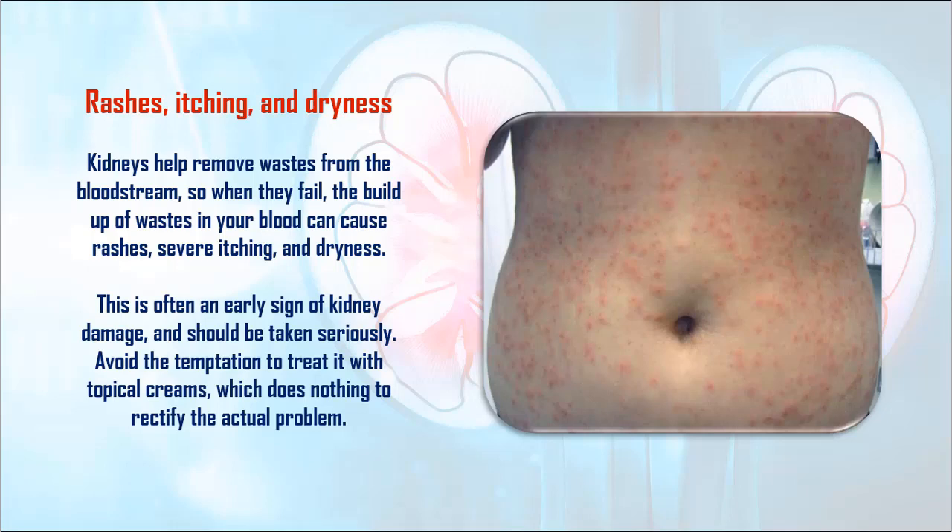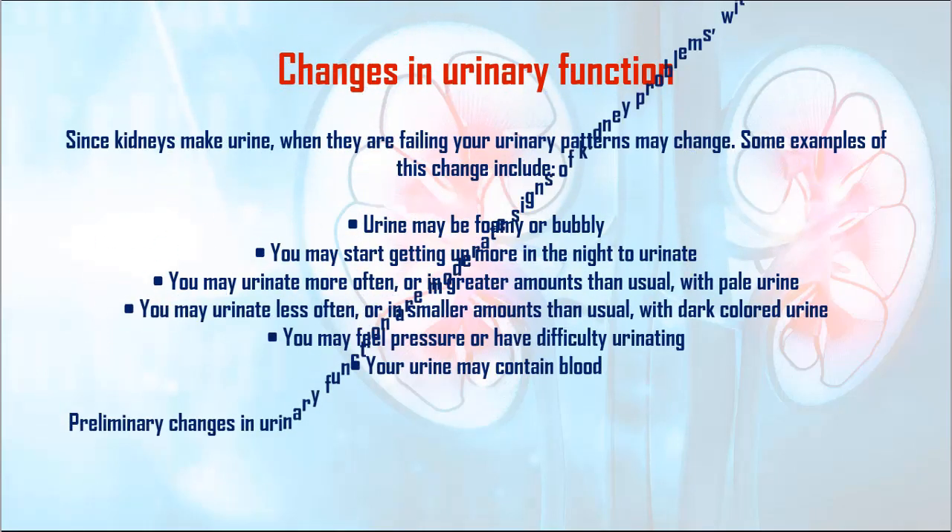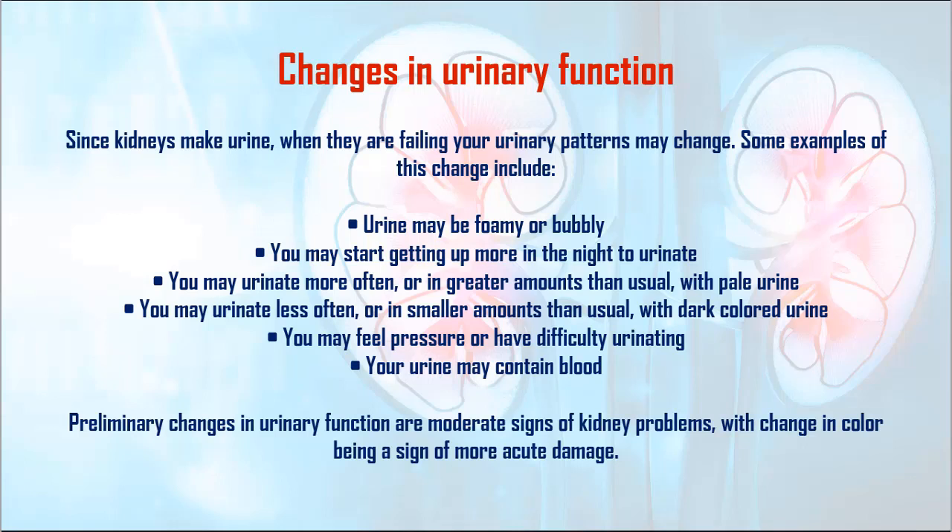3. Changes in Urinary Function. Since kidneys make urine, when they are failing your urinary patterns may change. Some examples include: urine may be foamy or bubbly; you may start getting up more in the night to urinate; you may urinate more often or in greater amounts than usual with pale urine; you may urinate less often or in smaller amounts with dark colored urine; you may feel pressure or have difficulty urinating; or your urine may contain blood. Preliminary changes in urinary function are moderate signs of kidney problems, with change in color being a sign of more acute damage.